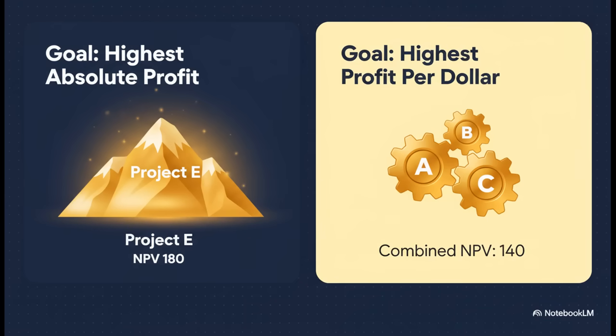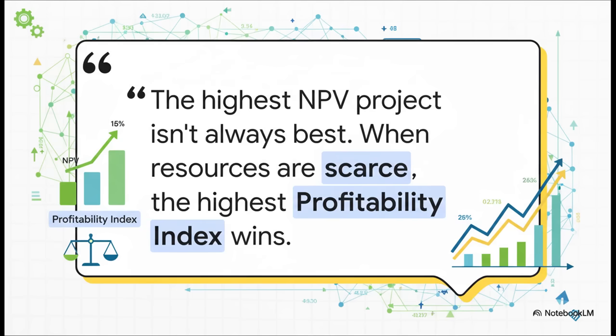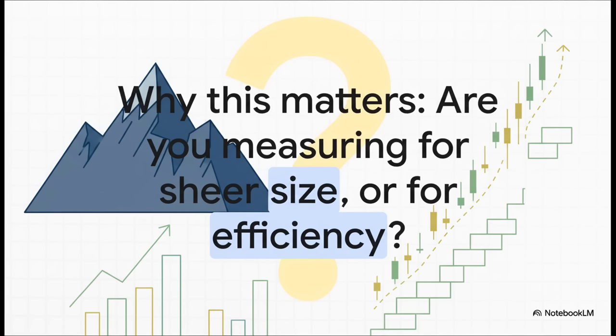This side-by-side comparison really shows the core lesson here. When you have unlimited funds, you go for the biggest mountain, which is Project E. But when your resources are limited, you find the most efficient climb — and that's the combination of A, B, and C. The project with the highest NPV isn't always the best investment. The right tool for the job — whether it's NPV for sheer size or PI for efficiency — depends entirely on the constraints you're working with. This is why it's so critical to be clear about what you're actually trying to solve for. Are you trying to find the biggest number, or the smartest, most efficient use of what you have? Because those are two very different questions and they lead to two very different answers.